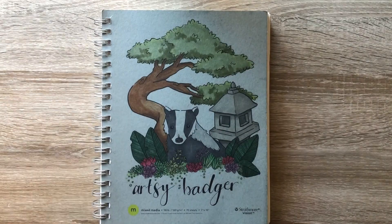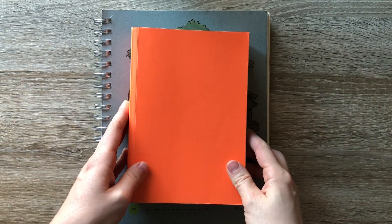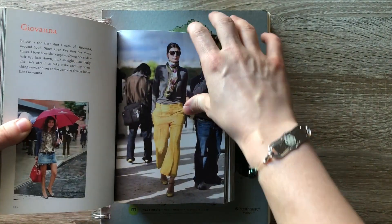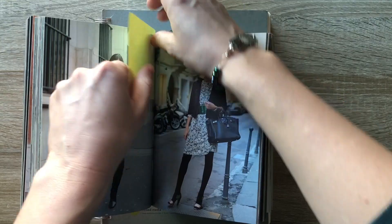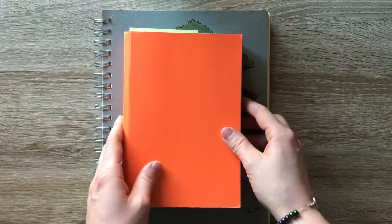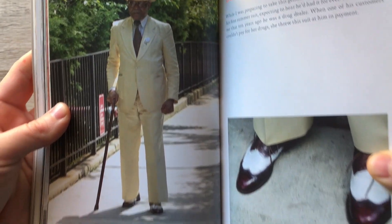Hello everybody, it's Ciara the Artsy Badger and today we're doing another style swap challenge. I do apologize — I forgot to take screenshots of the randomly generated numbers for the pages, so I don't remember exactly what pages I'm referencing, but I got this fancy lady and then next I got this fancy man.